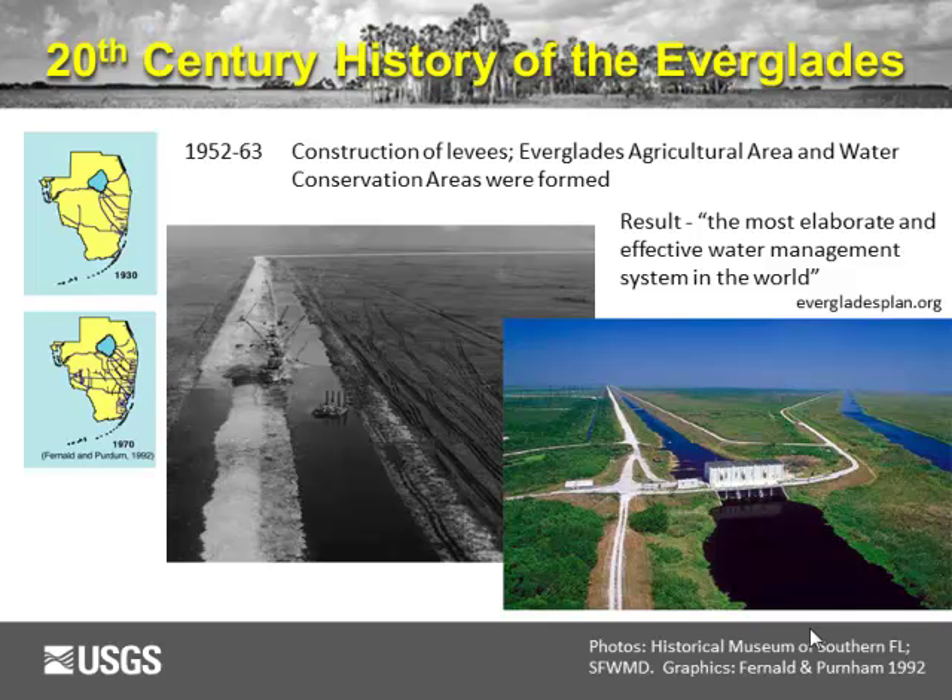The central and southern Florida project for flood control led to construction of levees, establishment of the Everglades Agricultural Area, and water conservation areas placed just south of the agricultural area to serve as holding ponds. The result was described as the most elaborate and effective water management system in the world — the South Florida Water Management District Control Center runs massive banks of computers controlling every levee and gate in South Florida, tracking virtually every gallon of water.